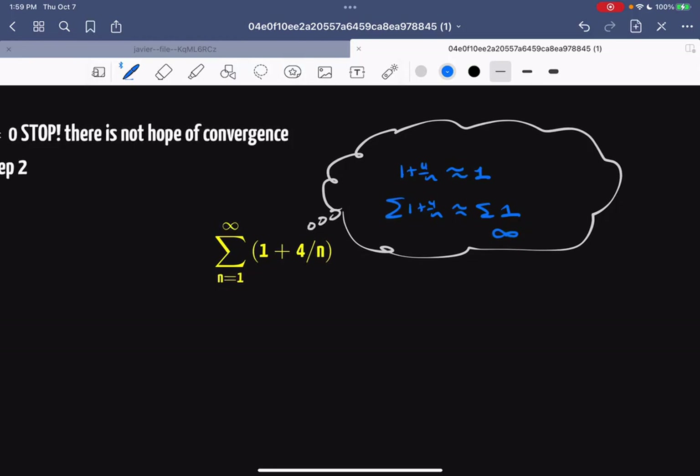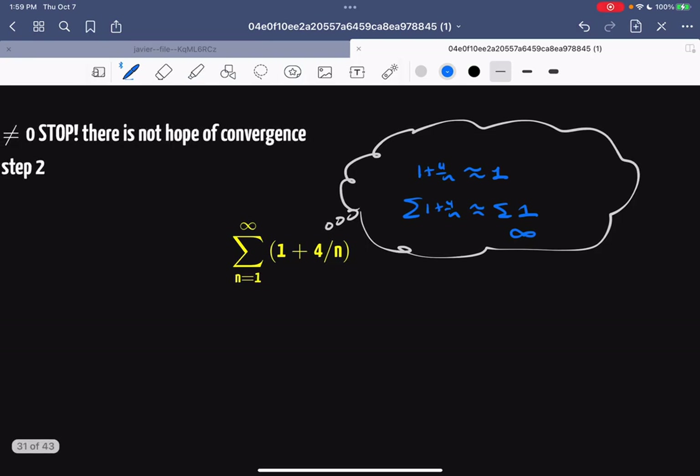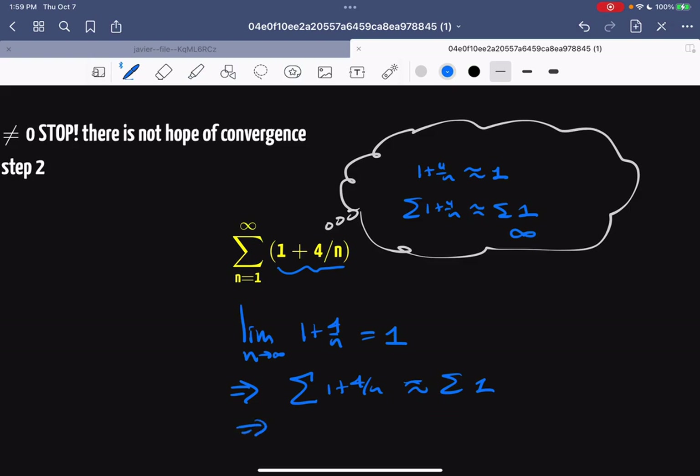The way we phrase the test: find the limit as n runs towards infinity of 1 + 4/n. That equals 1. Therefore, the summation of all the (1 + 4/n)'s looks a lot like the summation of all the ones — therefore it diverges. Clearly diverges. How are you going to get something finite if you just keep adding ones infinitely many times?